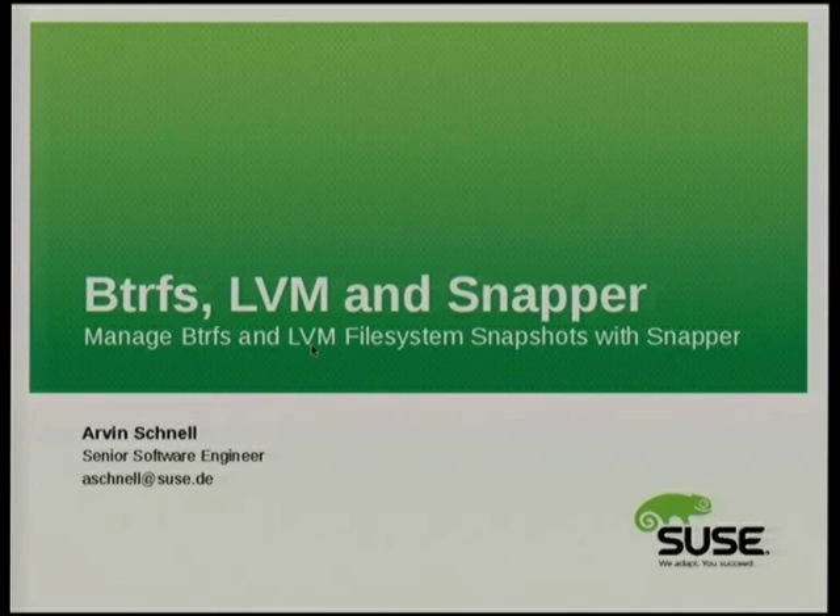Good evening everybody. My name is Arvin Schnell. I want to present some things about BtrFS, LVM, and Snapper.